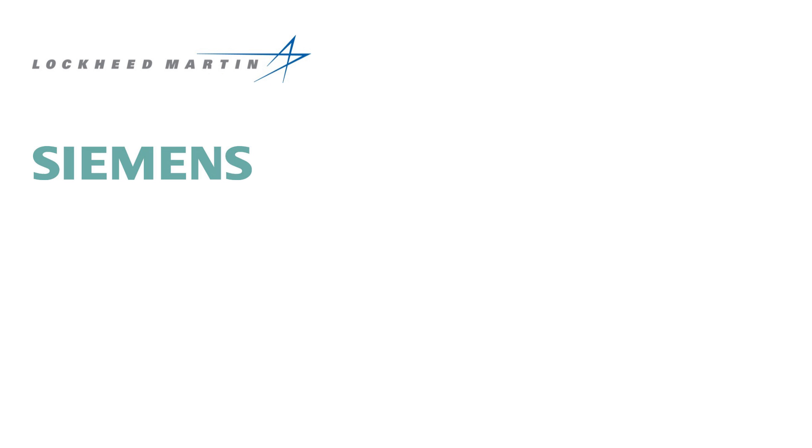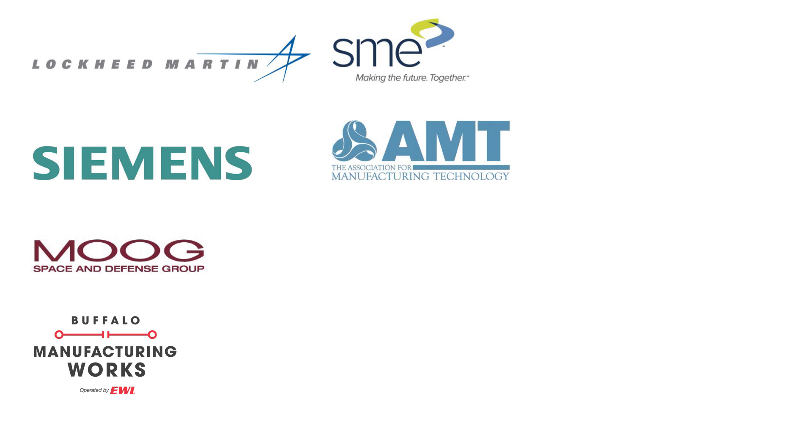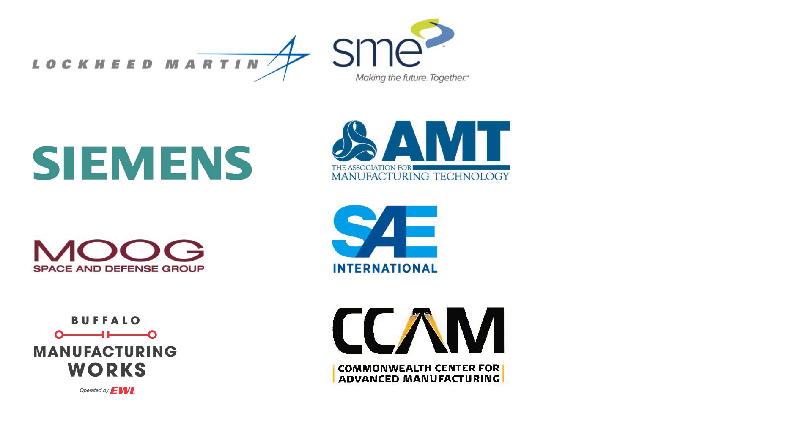In order to keep the content of this specialization relevant and engaging to you, the specialization content was developed in close partnership with our industry partners: Lockheed Martin, Siemens Product Lifecycle Management Software, Moog, Buffalo Manufacturing Works, the Society of Manufacturing Engineers, the Association for Manufacturing Technology, SAE Commonwealth Center for Advanced Manufacturing,